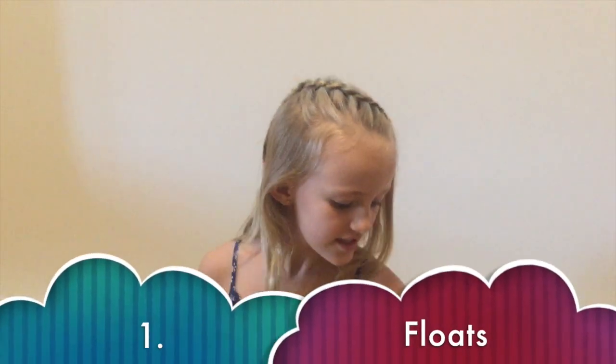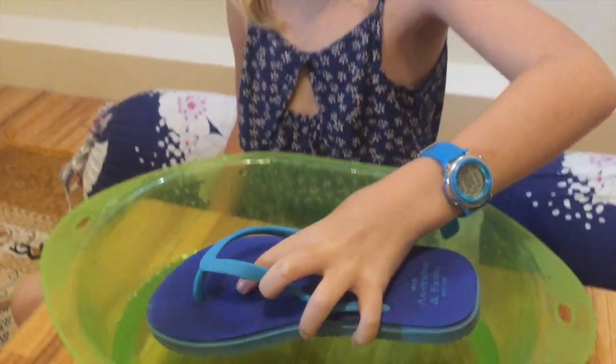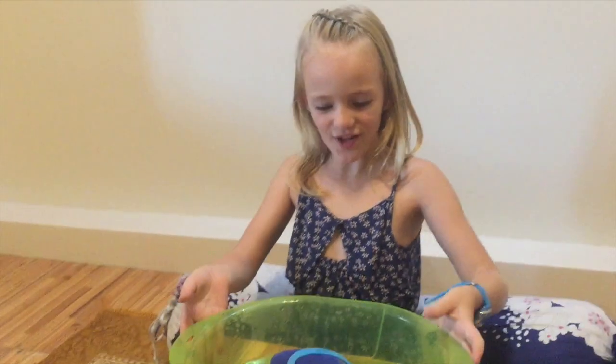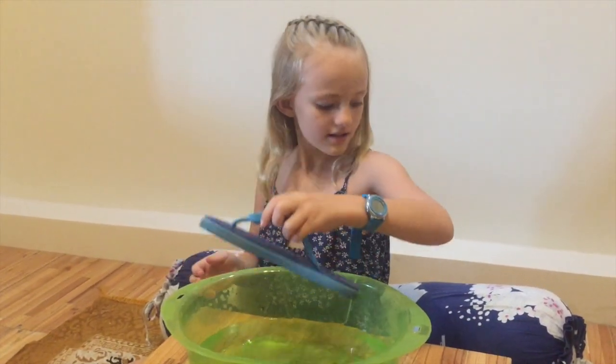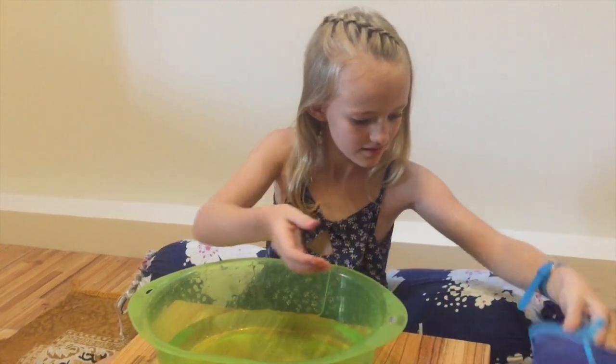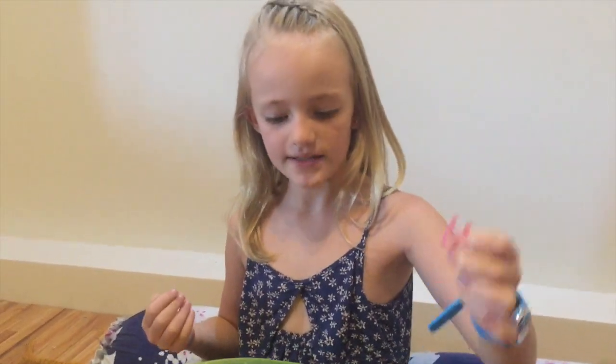Some interesting facts about rubber. Number one: it floats. Let's see if my shoe is going to float in the water. Voila — it floats! Let's see if these elastic bands float. They float!